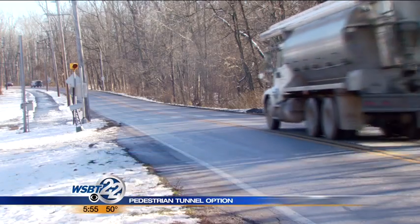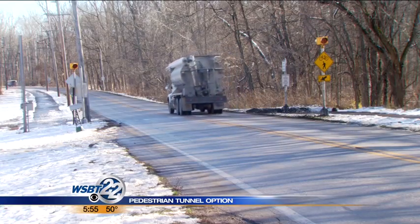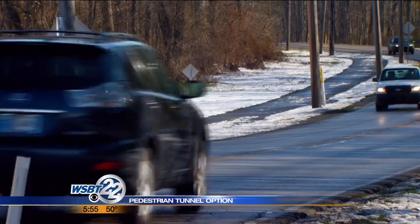Since 2012, we've had four accidents that have involved pedestrians around that crossing, and there have also been a number of vehicular accidents — about five since 2012.